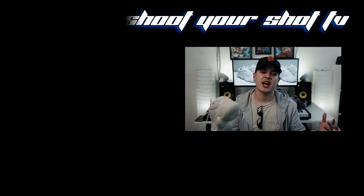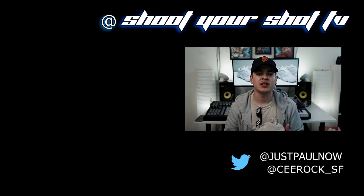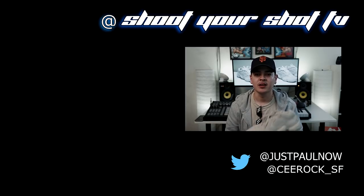I love the new Yeezys, man. Kanye's back — he's got the Yeezy 500, the Kid Cudi album coming soon, the album with Nas coming soon. I like the new Kanye. That's our show for today. It's Shoot Your Shot TV, Shoot Your Shot Records. If you like these videos, please subscribe, comment, and hit that like button. Shoot Your Shot TV, we out.